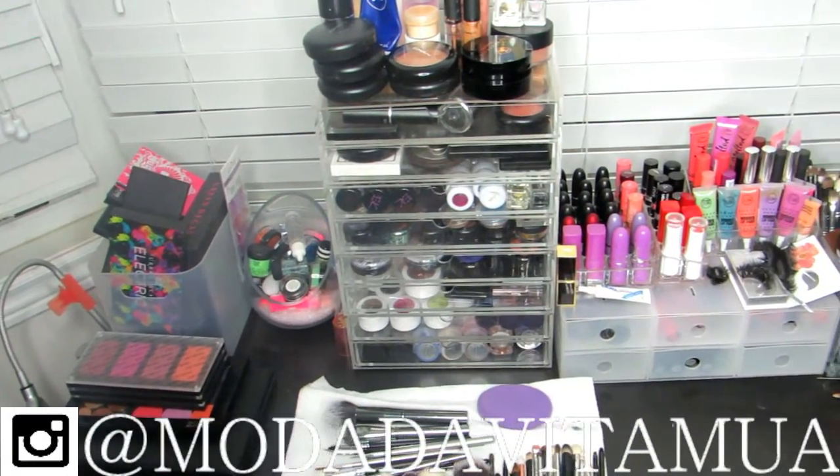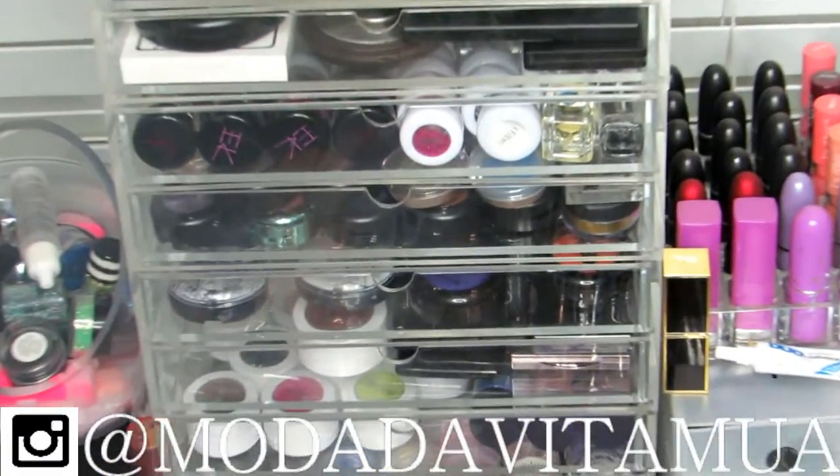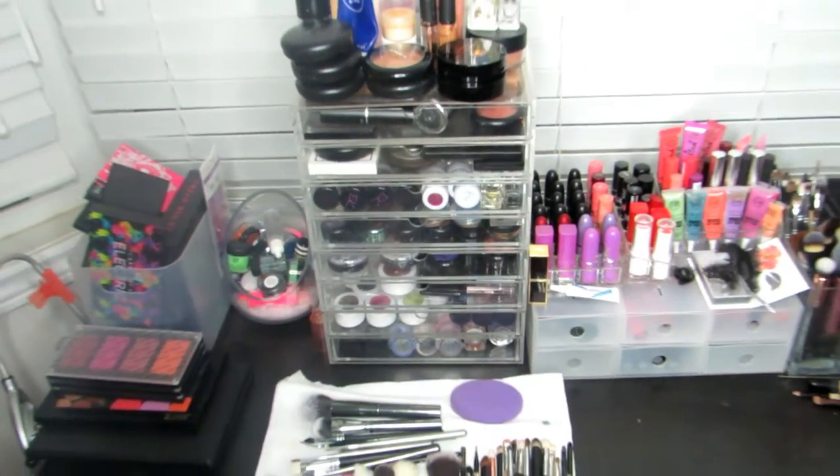Hello you guys and welcome back to my channel, Mariah Davida here. Today I have a makeup collection and storage video for you guys, so if you'd like to see how I organize and store my makeup, please continue watching.